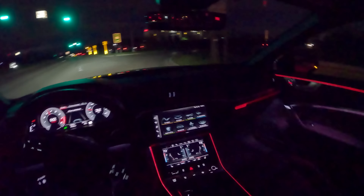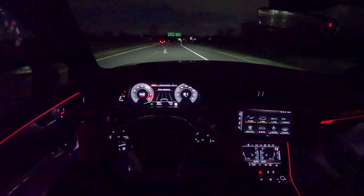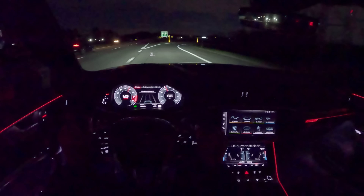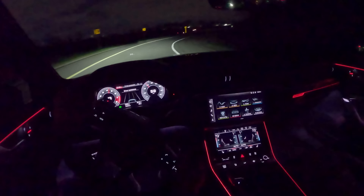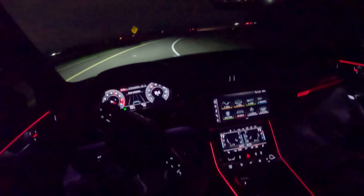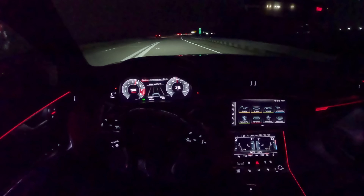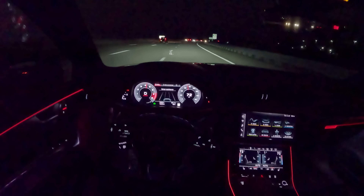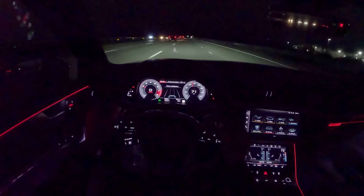Still loving this exhaust — there's just so much personality here.